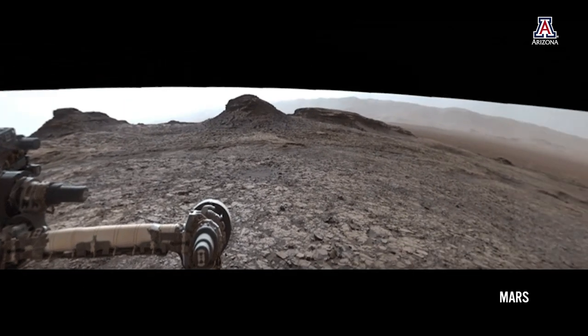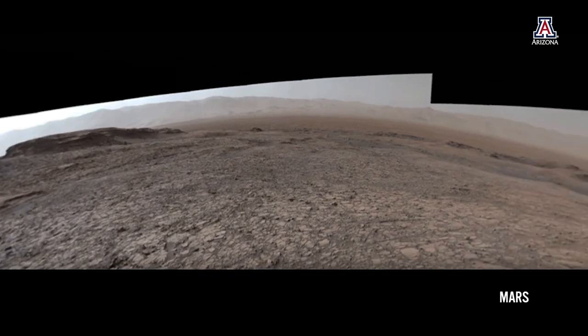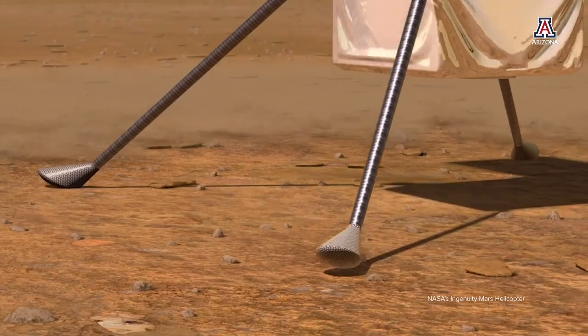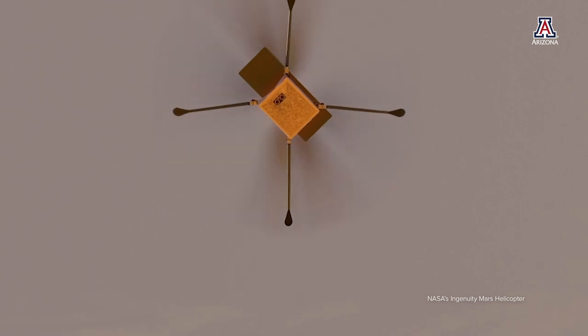As a step toward the goal of integrated rover and drone operations on Mars, the Mars 2020 mission will include a small helicopter called Ingenuity. Ingenuity will demonstrate flight on another world for the first time, but after completing a series of tests, Ingenuity will be shut down.